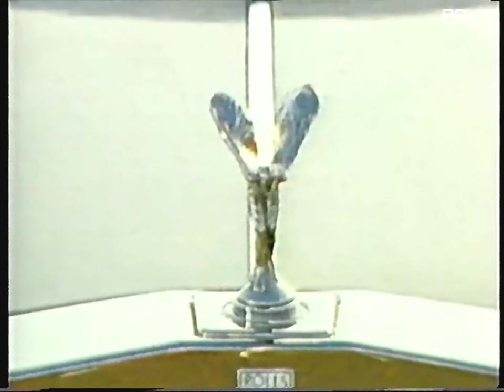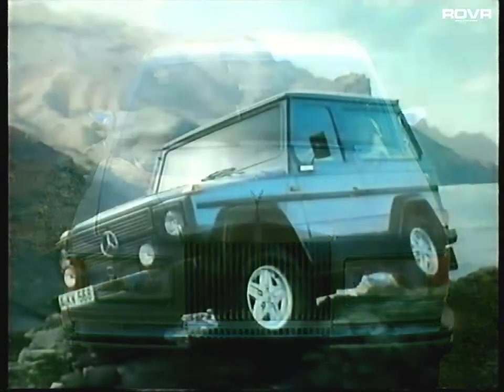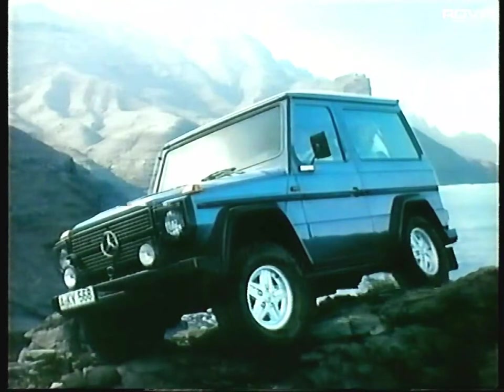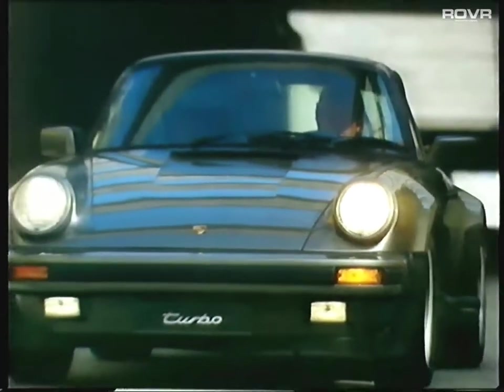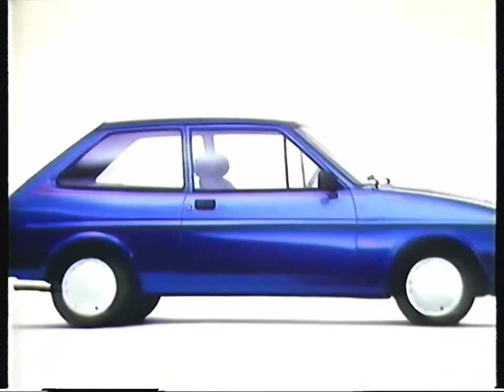Not difficult, is it, to make a fair guess at the kind of person who owns this? Most of us would get pretty close to describing the owner of this specialist vehicle. And the kind of person who owns this presents few problems in a quiz. Now, who drives this car? Not so easy, is it?